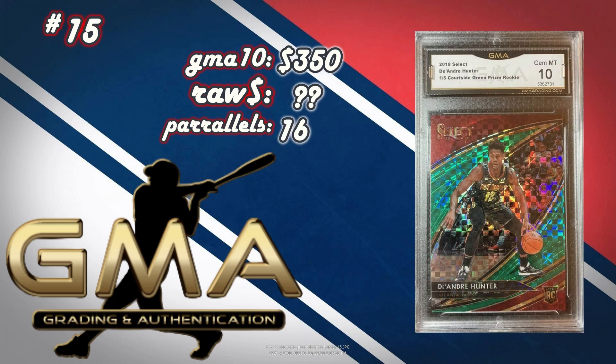At number 15, I went back 10 days to include this one — a DeAndre Hunter 2019 Select Courtside number 1 of 5 Green Prism rookie. It could be underpriced, especially since DeAndre Hunter made first or second team all-rookie. There was no raw to be found — obviously it's 1 of 5 — but there are 16 different parallels of this courtside. Any mid-level rookies like DeAndre Hunter, Kevin Porter Jr., Brandon Clark, PJ Washington — find any of their courtsides under 30 bucks, get them graded GMA, and they probably sell for over 100 bucks. Probably a $150-$200 profit on this one.